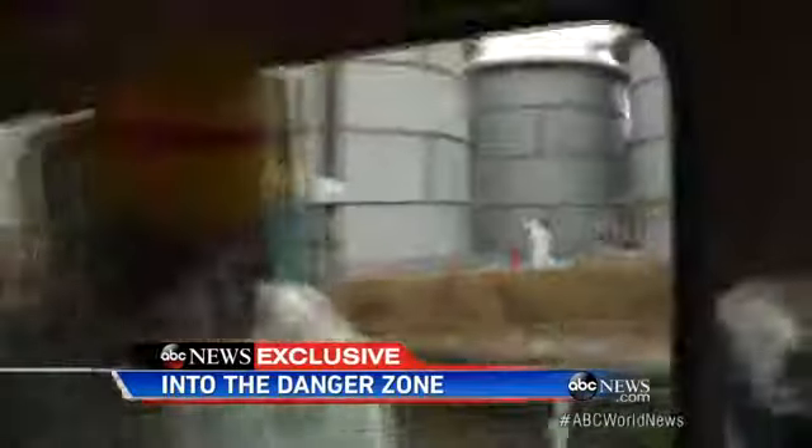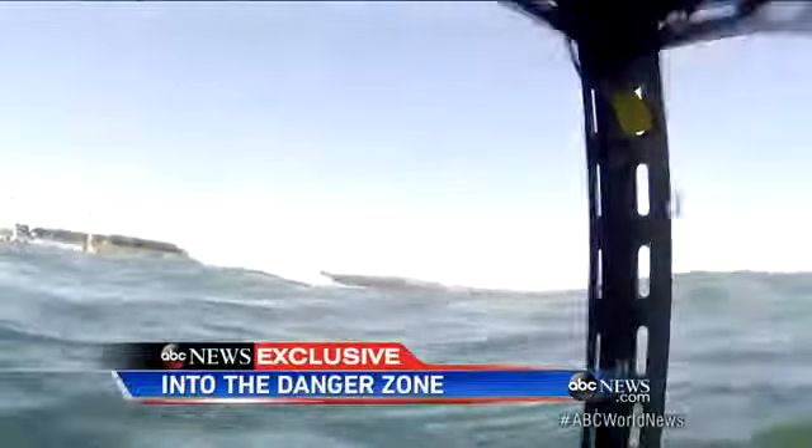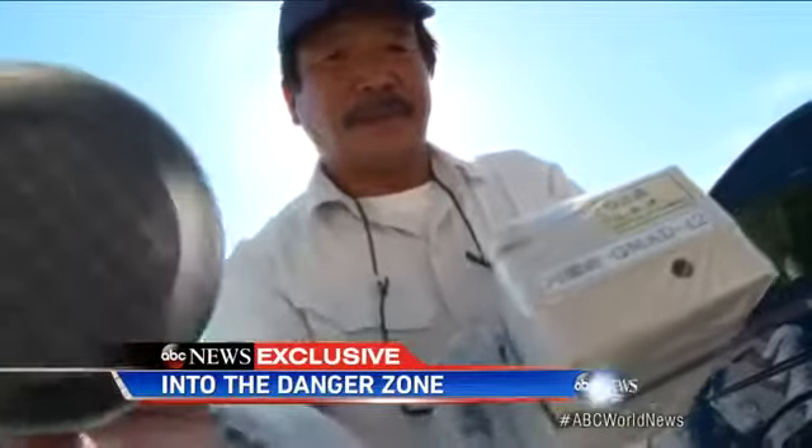The cleanup goes on. But what about the damage we can't see — radiation on land and in the ocean that could be Japan's invisible enemy for generations?